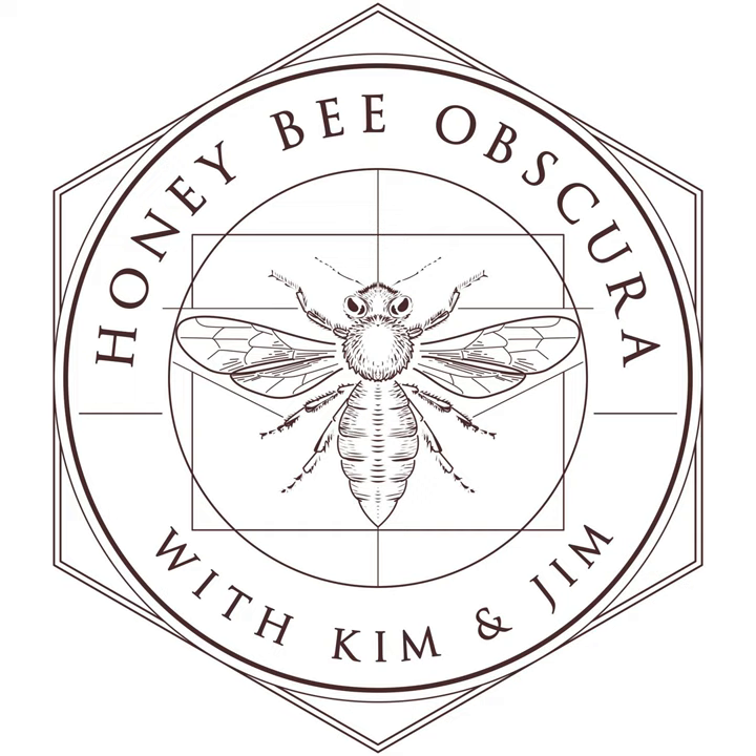Hi, I'm Kim Flottam. And I'm Jim too. And we're here today on Honey Bee Obscura to talk about record keeping.